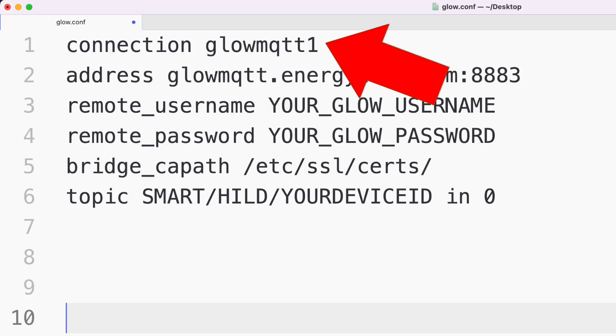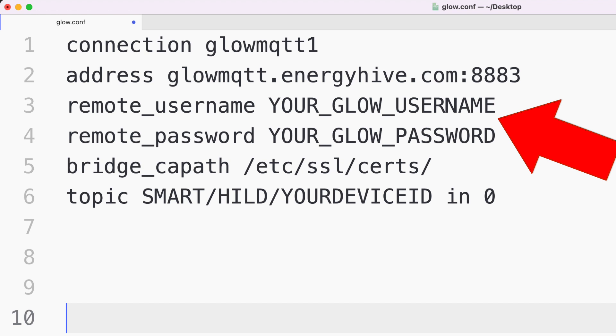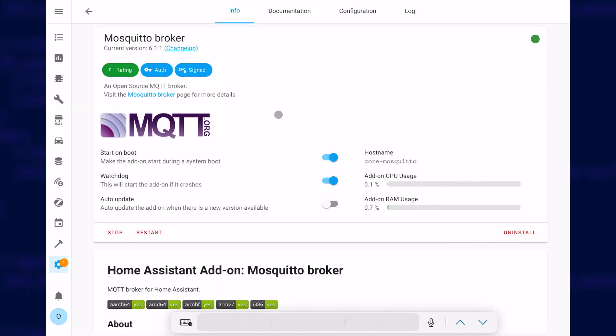The contents of that glow.conf file should look like this. The first line is just a name for the connection, but the other two lines are your Glow credentials, and the last line is the topic. This will be a unique MQTT name and you'll need this to create your sensors later. That 12 character number in the topic is your Glow display ID, so make sure that you get that right. Once the file is in place, restart the Mosquitto service or add-on, and it should, in theory, be ready to go.